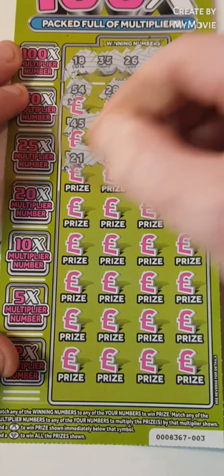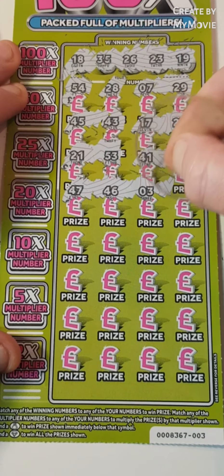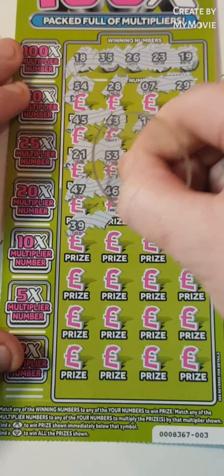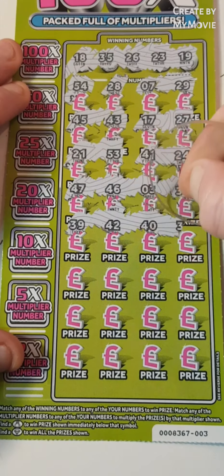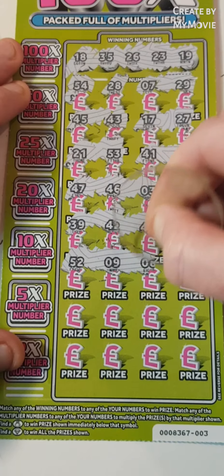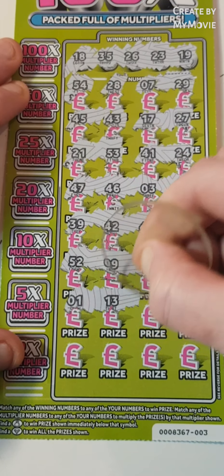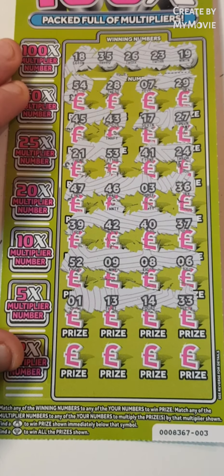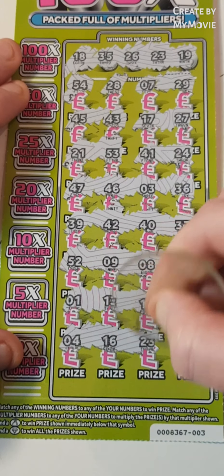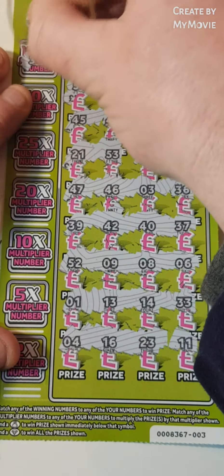41, 24, 47, 46, 3, 36 — nope, we needed 35. 39, 49, 42 — no 40, no 37. 52, 9, 8, 6, 1, 13, 14, 33 — we needed 35. 4, 16, 15, 23 — yes! We have 23. And 11. So guys, we have 23.